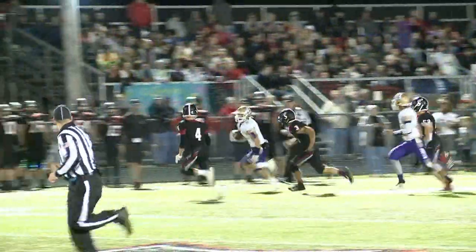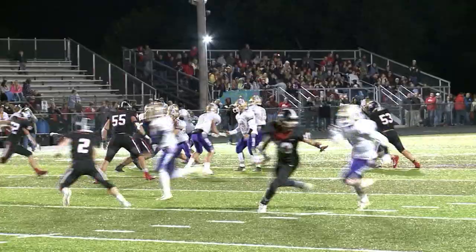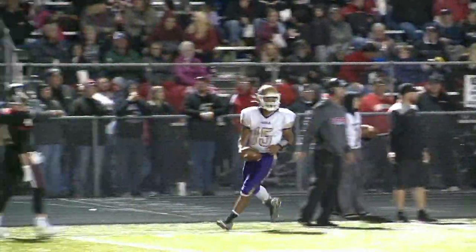Keegan Hull for Ada, the Bulldogs — nice run down the sideline, gain of about 25, pushed out of bounds. Now third down. Brandon Hull to throw; he looks like Steve Young on this play, rolls out. Third and seven — he moves the chains.